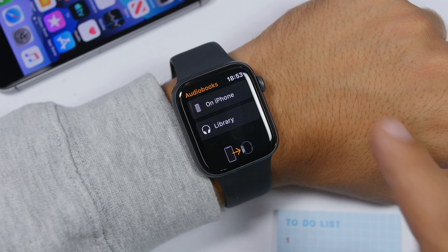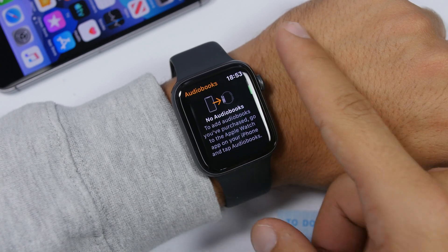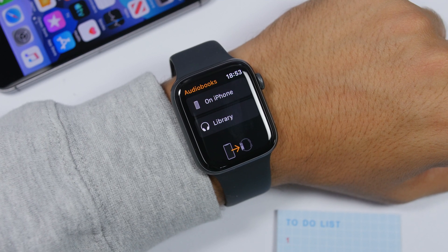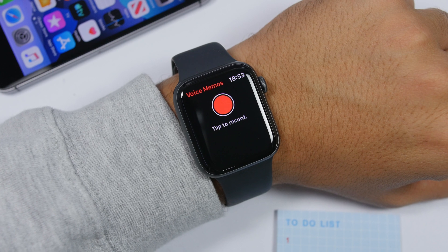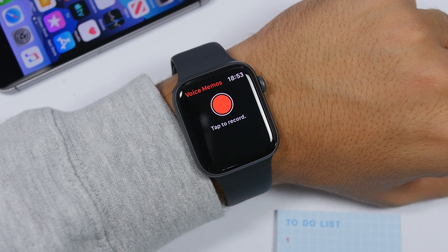Audiobooks is also a new app on watchOS 6. You will have your library here, with the audiobooks you have on your iPhone available right on the Apple Watch without needing to use your iPhone. This has been requested for a long time.